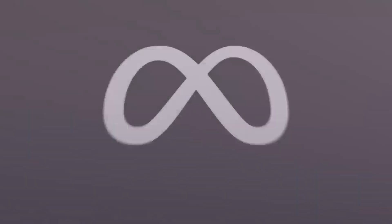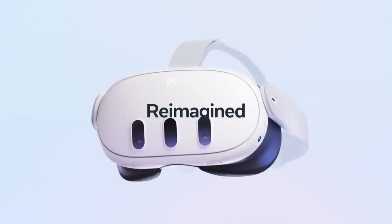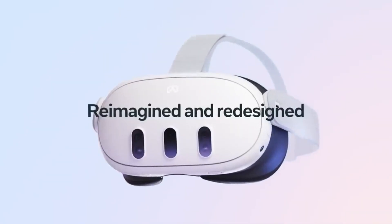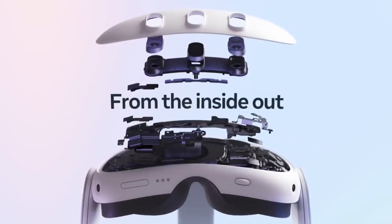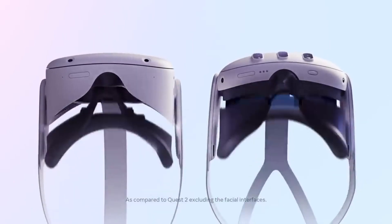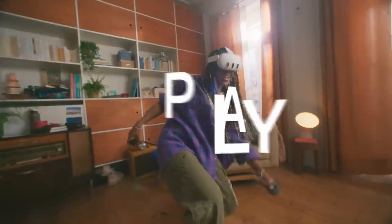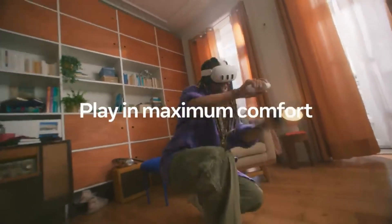The Quest 3 has a more traditional VR design, with a rectangular display that covers most of your field of view. It has a durable and ergonomic fit with Velcro straps and rubber padding, and a decent battery life of up to 6 hours on a single charge. The Quest 3 has a high-resolution display of 4K per eye, which is twice as much as the Quest 2, and a wide field of view of 100 degrees, which is 10 degrees more than the Quest 2.